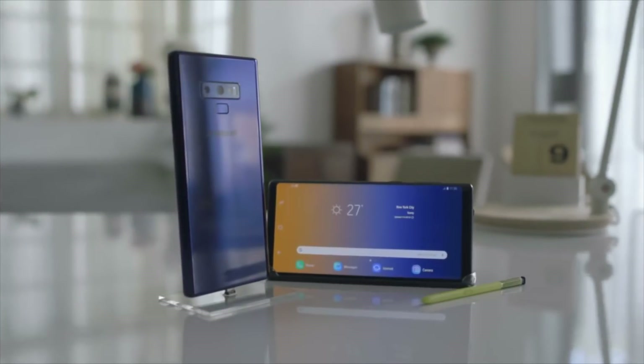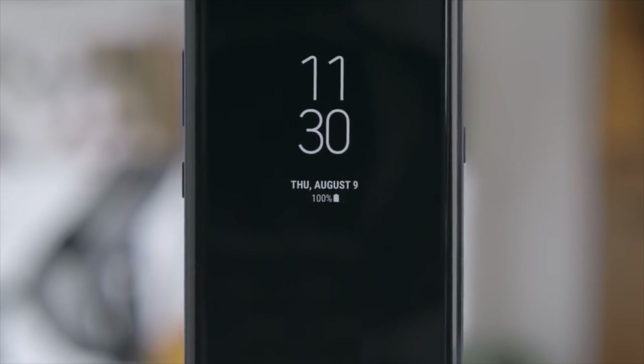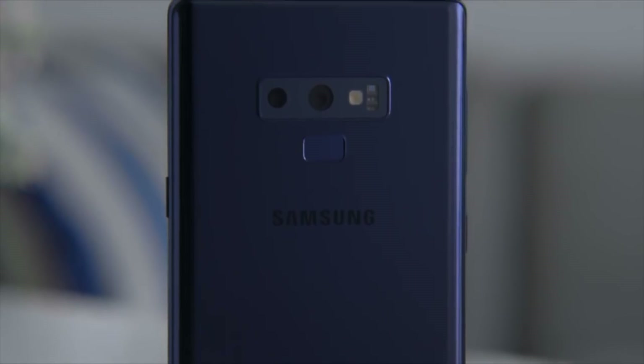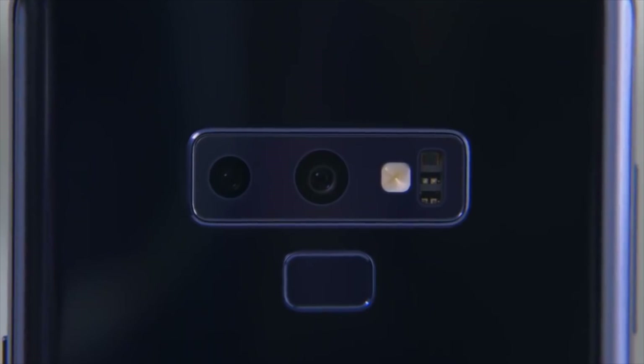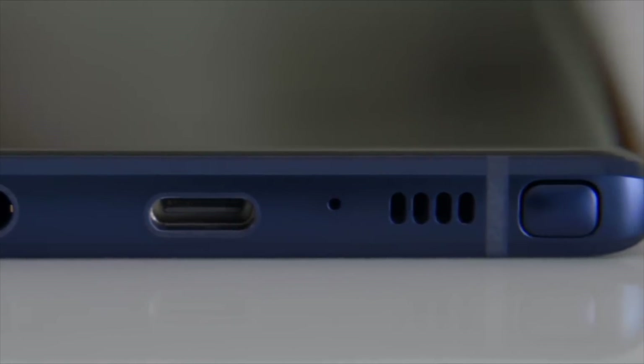Those were the five reasons why I won't buy the Samsung Galaxy Note 9. Let me know your thoughts in the comments — are you going to buy the Note 9? If you liked this video, give it a thumbs up and subscribe to the channel for daily tech videos and camera comparisons. Thanks for watching — catch you in the next one!